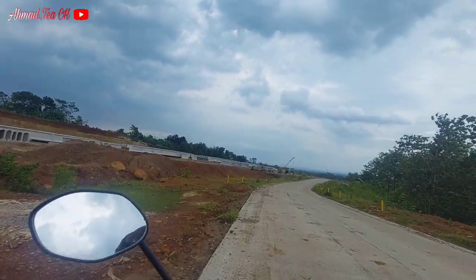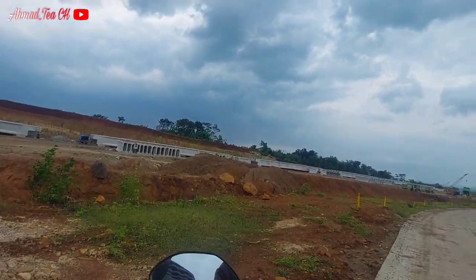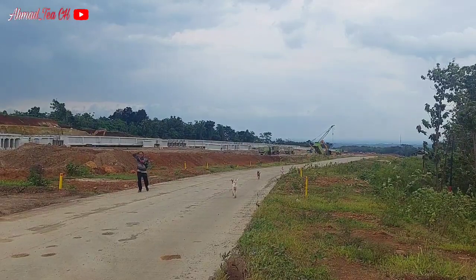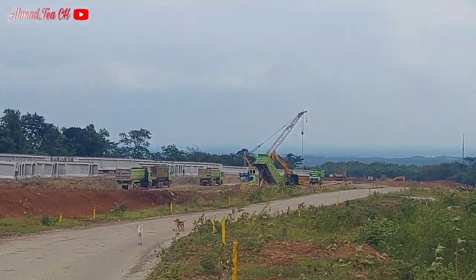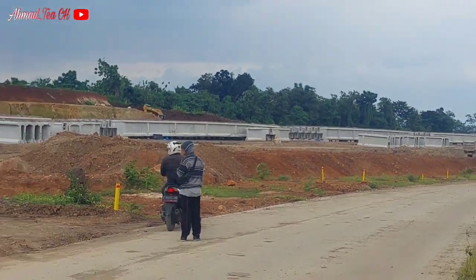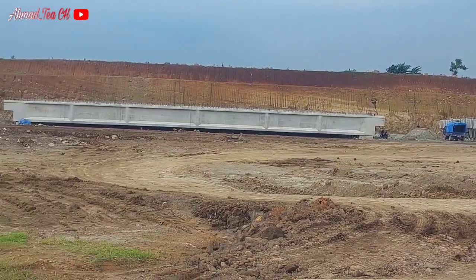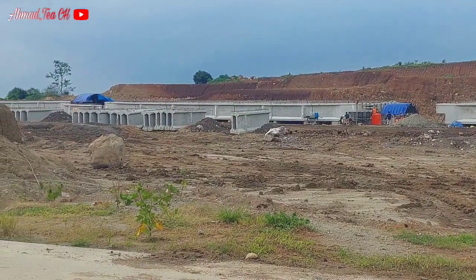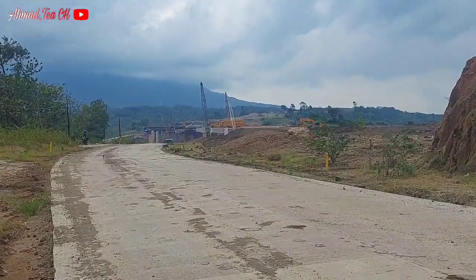Girder-girder sudah standby menunggu perangkaian atau perakitan nantinya. Kita turun sebentar untuk memantau di sini — anginnya sangat kencang. Yang ke sana adalah lajur yang mengarah ke Ujung Jaya, dan balok-balok girder sangat banyak di area ini. Ada beberapa yang sudah dirakit.